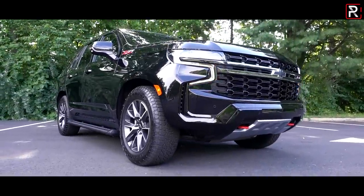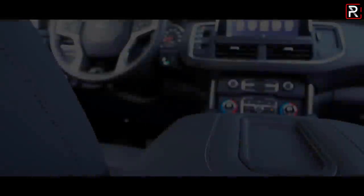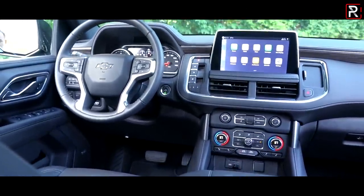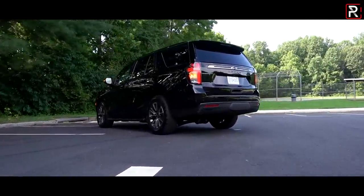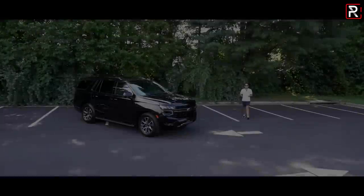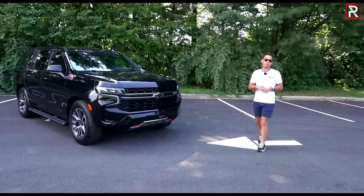It's now riding on a completely new platform. It has, for the first time ever, a fully independent rear suspension with an available air suspension. Chevy has completely redesigned the exterior and interior to bring this into the modern 21st century era. Chevrolet sent me a 2021 Tahoe Z71, an all-new off-road-oriented trim. The big question: has Chevrolet managed to completely and successfully reinvent the Tahoe? That's what we're here to find out.